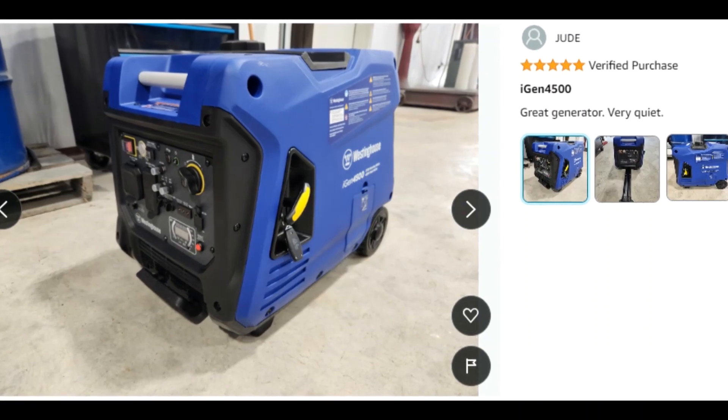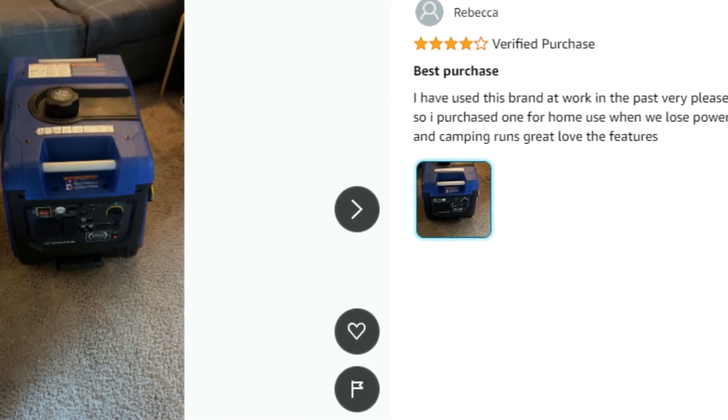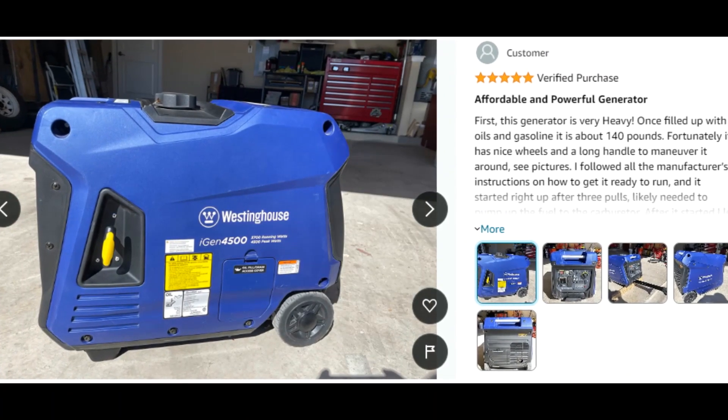It features a lightweight, compact design with wheels and an extendable suitcase-style handle, making this model effortlessly more portable than traditional generators.